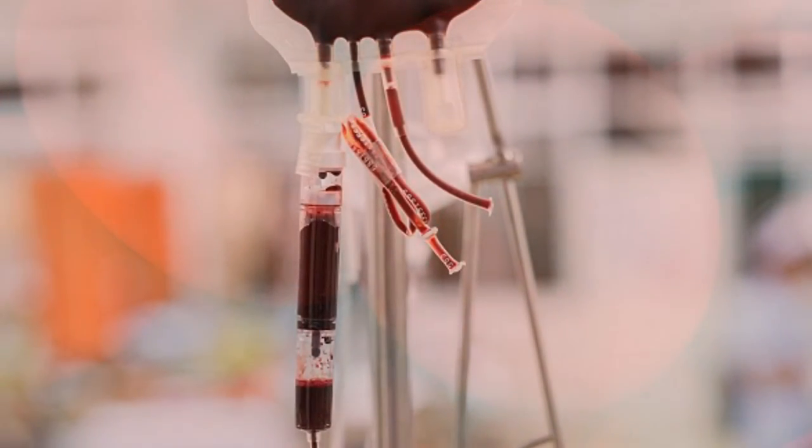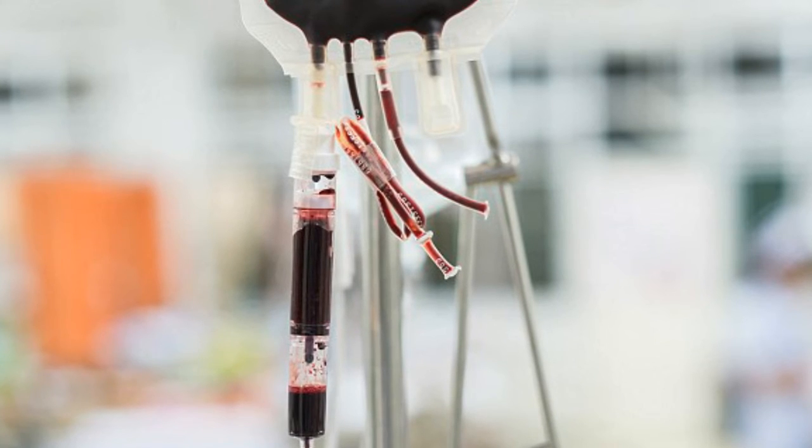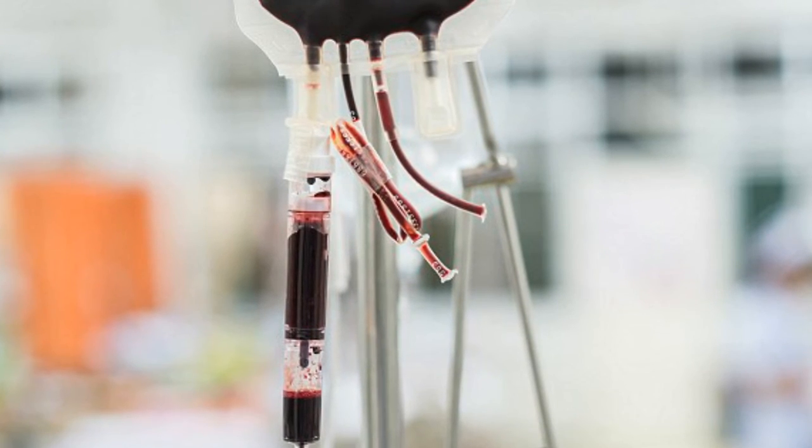Even if they survive the initial trauma intact, while it won't replace human blood, it could buy patients the vital time they need to get to hospital and receive a blood transfusion.